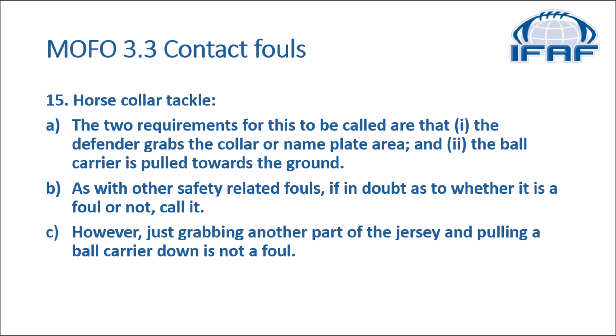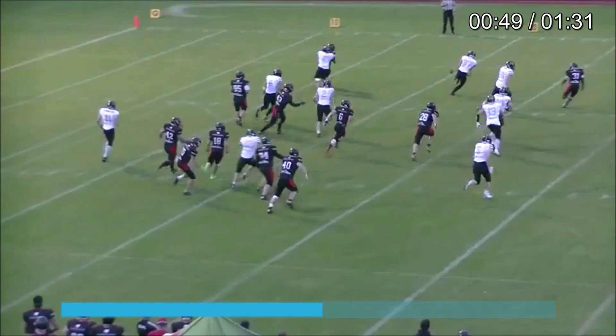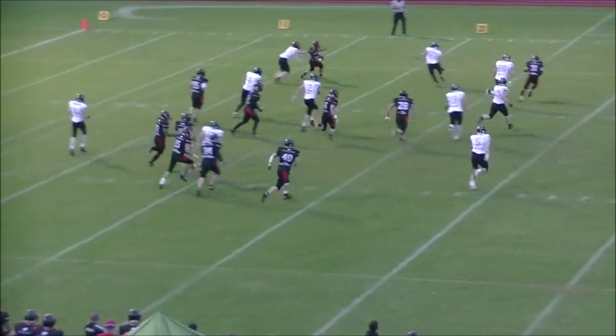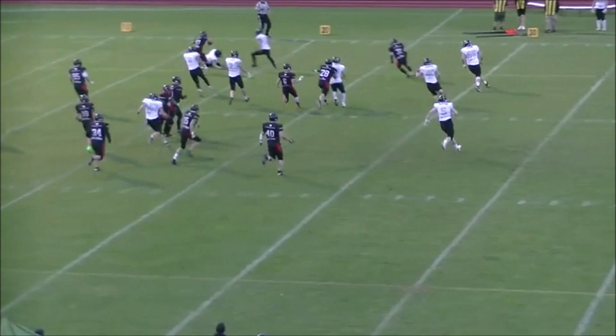That was the theory — now let's have a look at some game film. The first few examples are clear enough for a foul, with grabbing the collar and pulling the runner towards the ground. Here we certainly have both factors: he's grabbed either at the collar or the jersey up around the nameplate area, and he is pulled to the ground. So even though the tackle is unsuccessful, this is enough for a foul and was correctly called here.